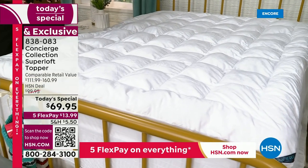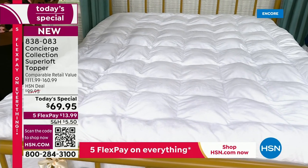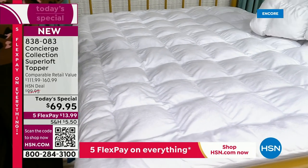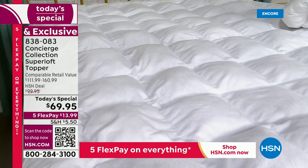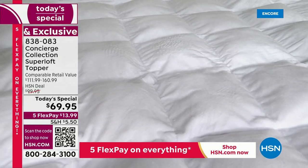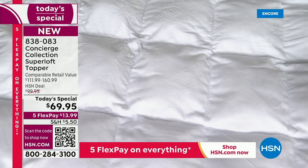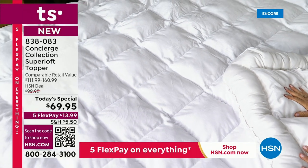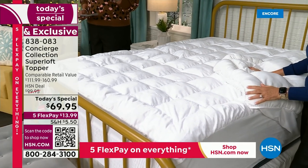The queen is on fire! Remember, no matter what size — we don't change the price. King and California King have a comparable retail value over $160, but it's $69.95. You have until January 31st for all extended holiday returns. Test drive this — do the sleep test. The difference is double the fill, double the loft, and we will not have another Super Loft Topper Today Special in 2023.